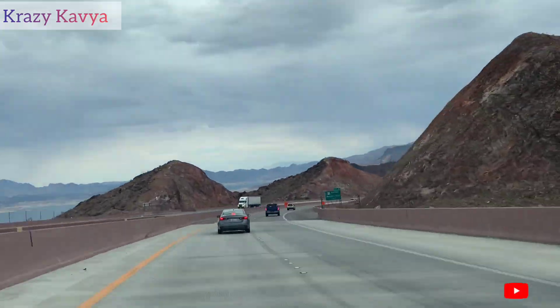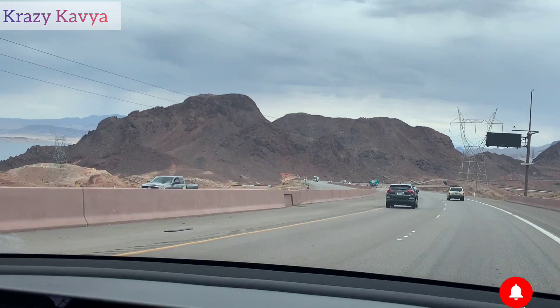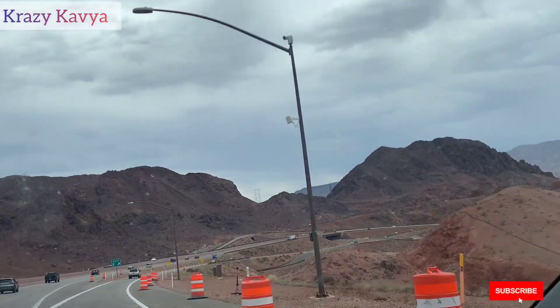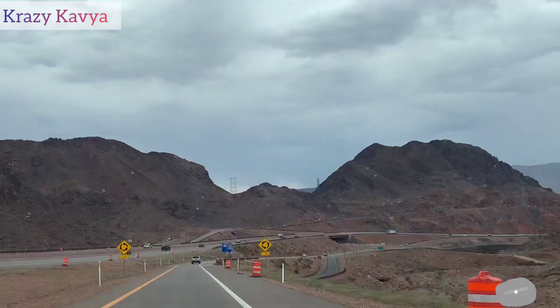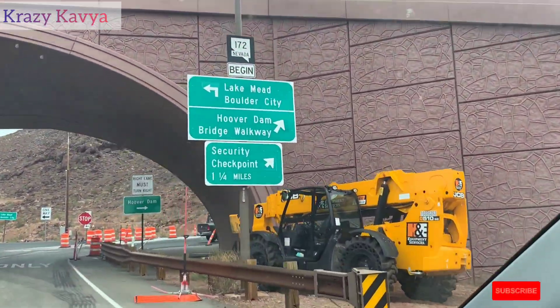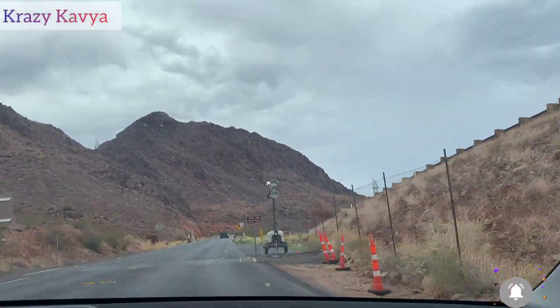So, on the way to Hoover Dam, chala chala beautiful ga hundi — rocks toti and hills toti, it's really beautiful. We have finally reached near Hoover Dam. It's about a 40-minute journey from Las Vegas city to Hoover Dam.